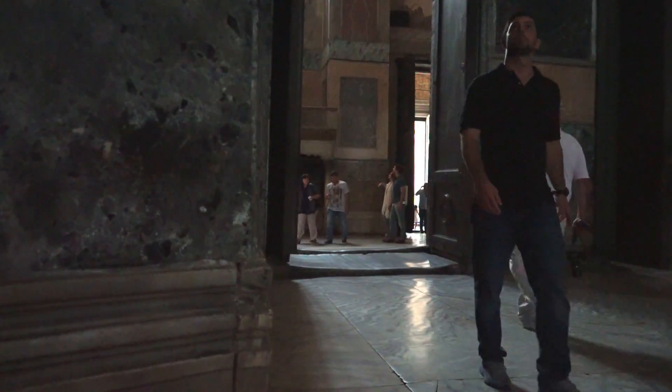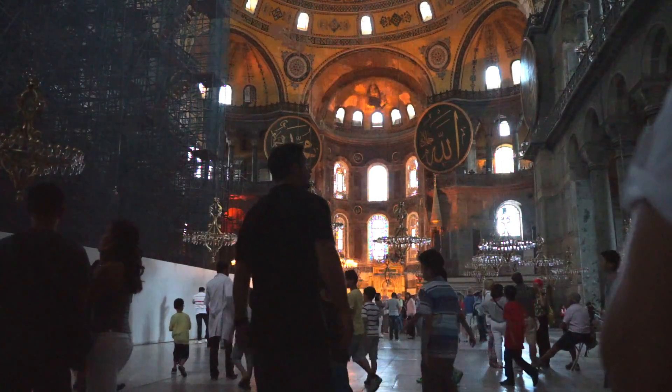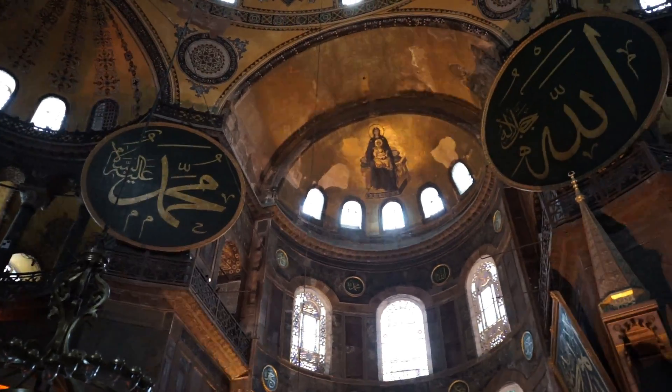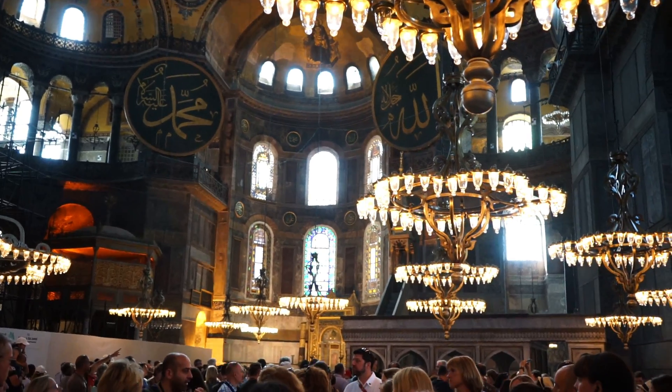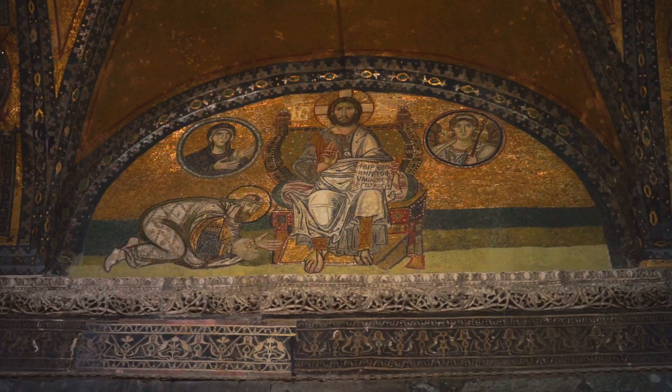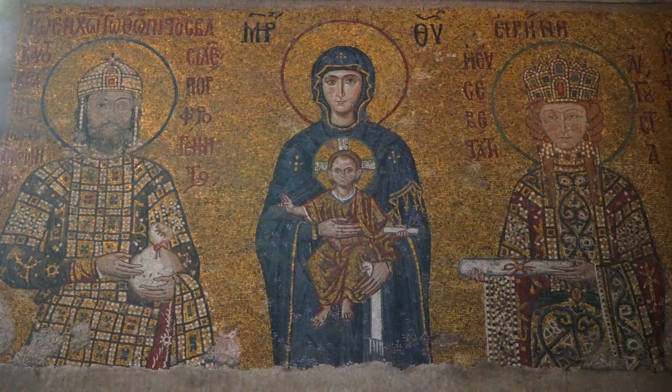As soon as I walked through the Imperial Gate into the giant main gallery, I was blown away by its size and design. Our local guide explained how different rulers have dictated the building's religious ties, and it was really cool to see the remnants of each.